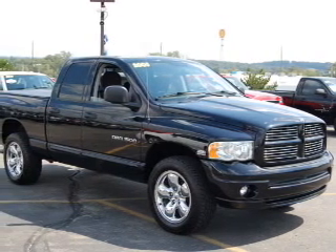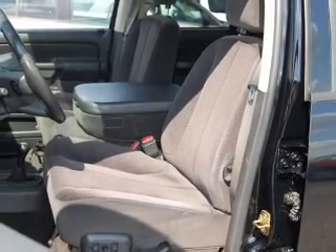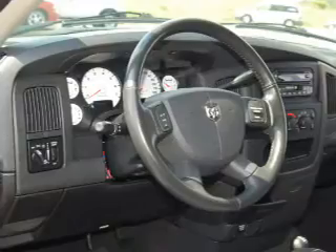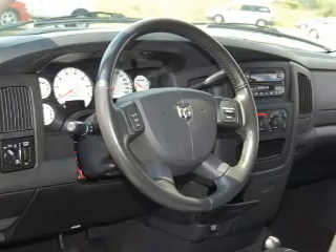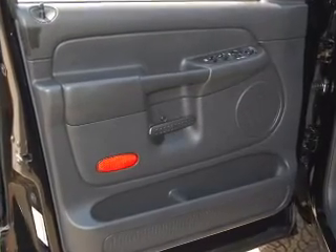You must see this 2005 Dodge Ram 1500 truck SLT that we just got into Brighton Ford. This quad-cab pickup comes equipped with power steering, power brakes, power door locks and much more.